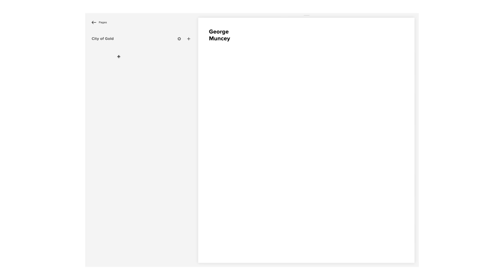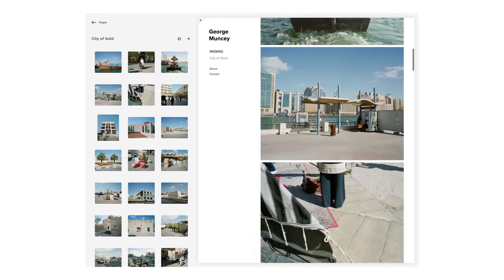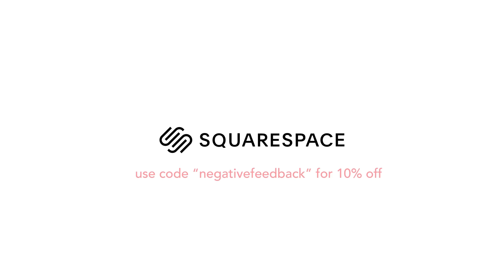Finally I'd like to thank Squarespace again for sponsoring this video. If you're looking to start a new website, purchase a domain, start a blog, or an online store, Squarespace has you covered. It's a really amazing all-in-one platform which you don't need any prior experience building websites to get really professional-looking results. There's a bunch of different templates and themes to get you started, and if you're looking to build a photography portfolio or anything else it's an amazing place to do so. If you sign up using the code 'negative feedback' or clicking the link in the description, you can get 10% off your order. Thank you for watching.